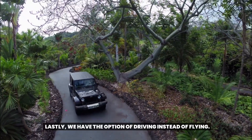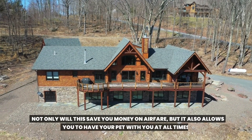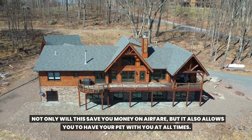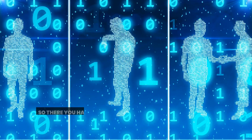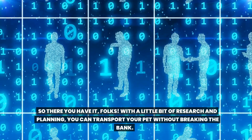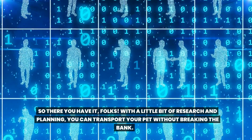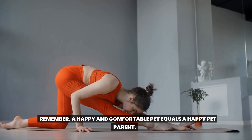Lastly, we have the option of driving instead of flying. Not only will this save you money on airfare, but it also allows you to have your pet with you at all times. It's like having a pet-friendly road trip. So there you have it, folks. With a little bit of research and planning, you can transport your pet without breaking the bank. Remember, a happy and comfortable pet equals a happy pet parent.